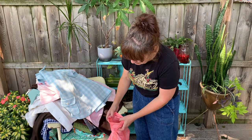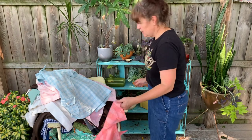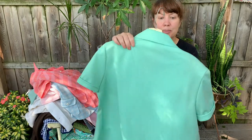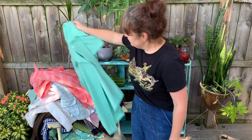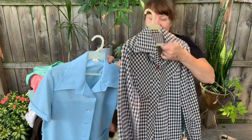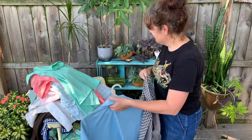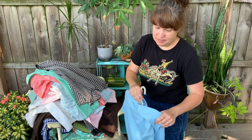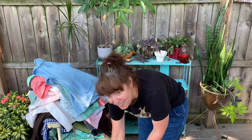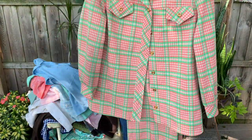Oh, I know why it's pinned - it's pinned because the sleeve needs to be re-hemmed. So that's why it's pinned. But that's okay - that's a simple fix, I can sew a seam. Another mint green polyester top, and two more polyester tops.